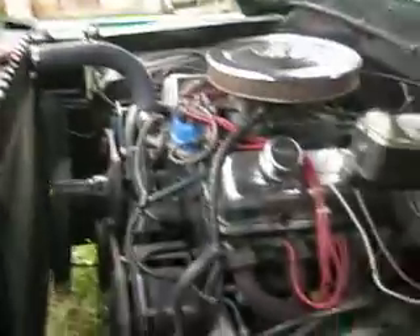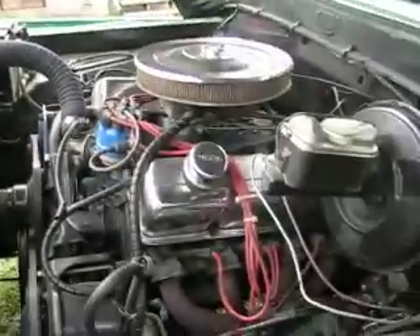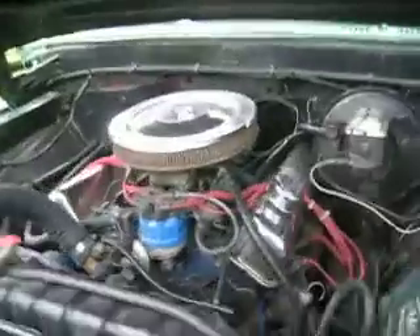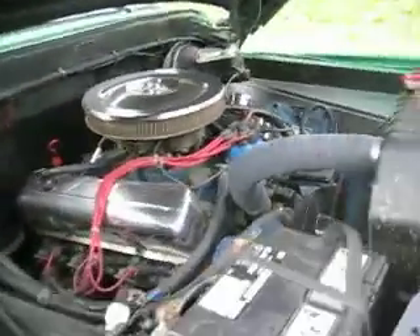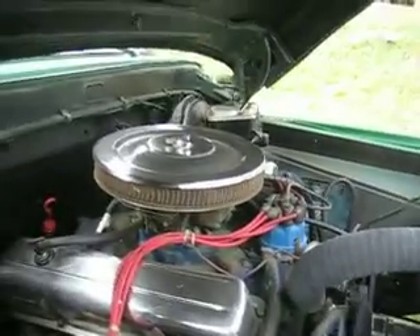Go up and look under the hood — runs like a champ. The 352 is a larger block motor. It's made for pulling — it has torque. Look how smooth that thing runs.